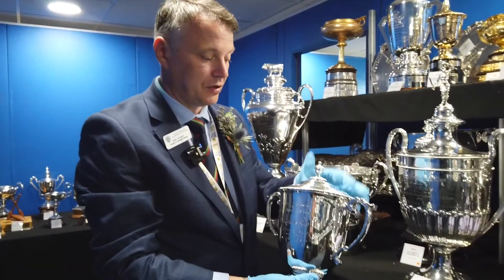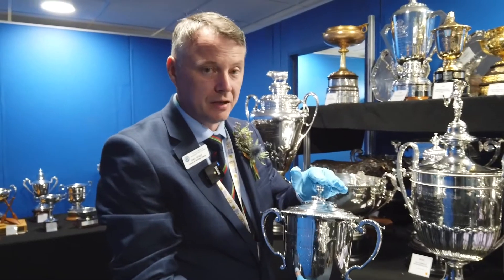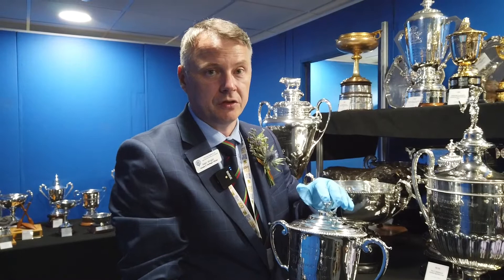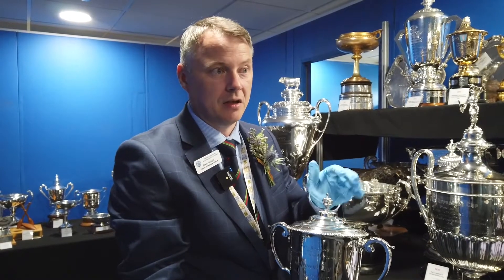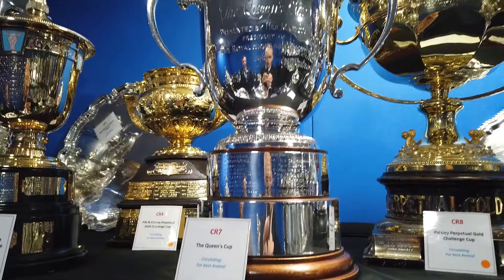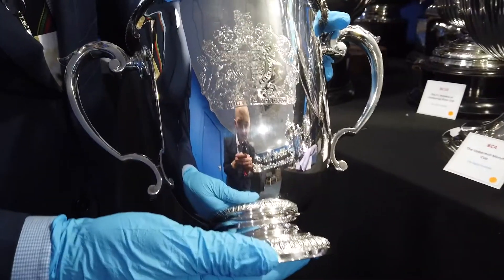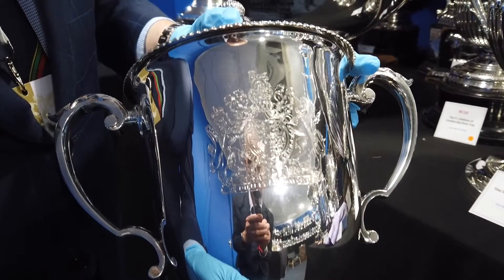This trophy is the Queen's Cup and it's a circulating trophy. This year it goes to sheep. It was donated by Her Majesty in 1960, which was the first year the Highland Show was held at Ingleson as a permanent home. The cup itself is a nice standard cup but it's beautifully engraved with the Royal Standard on the back.